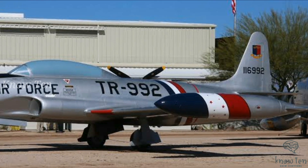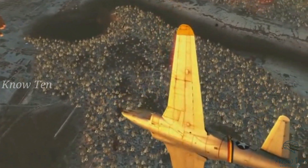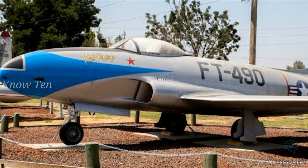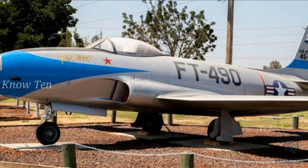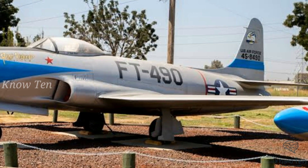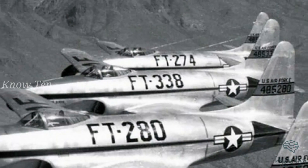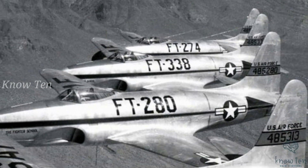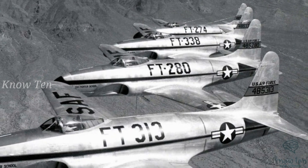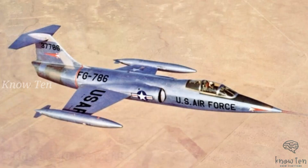It was the first operational jet fighter to fit the engine close to the center of the fuselage for the center of gravity. The P-80 Shooting Star is powered by an Allison J33-A-35 centrifugal compressor turbojet with 4,600 lbf dry thrust and 5,400 lbf with water-alcohol injection. It has a single-stage double-sided centrifugal compressor, 14 can-type stainless steel combustion chambers, and a single-stage axial turbine.